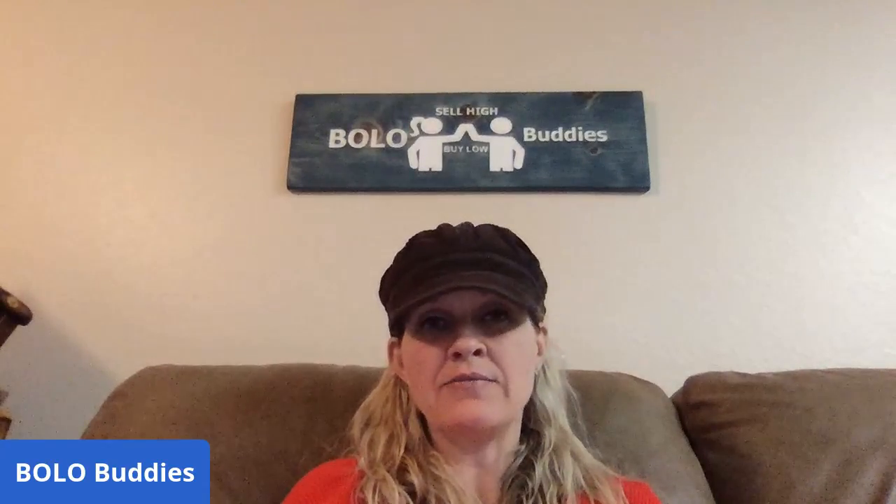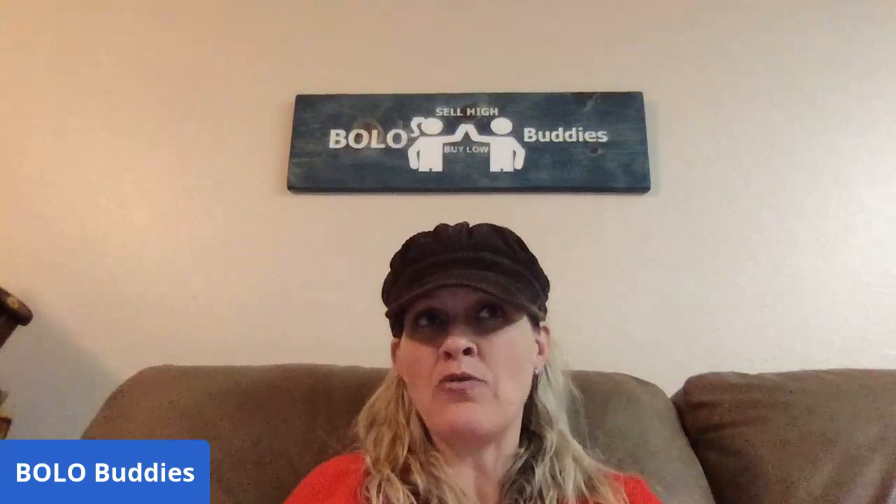Big money BOLOs! I'm going to share 14 of my big money BOLO items that I bought low and sold high — everything is $40 or more. I also have a bread and butter series where I share items that are $30 or less, which are a bit easier to find. If you haven't checked out that playlist, go check it out. But these are my big money ones, and I only have 14 tonight, so let's get started.